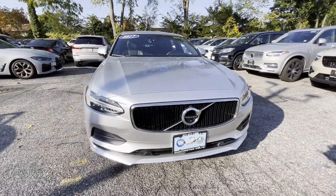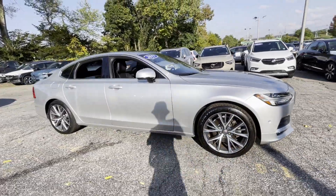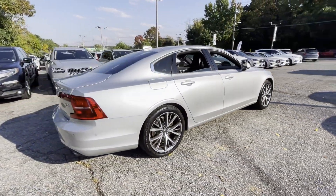2017 Volvo S90 with less than 56,000 miles on the odometer. This sedan combines safety and comfort with style and performance.